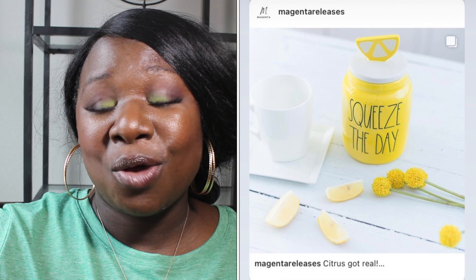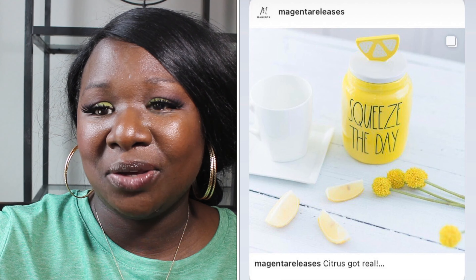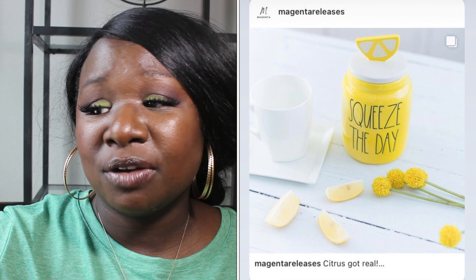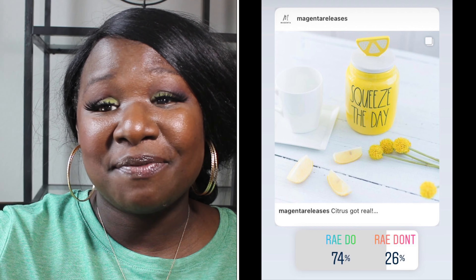Up next we have the Squeeze the Day canister, which is super cute. It's bright yellow with black long letters and it has a lemon slice topper — really cute. I'm thinking by the look of the picture this is a baby canister. 74% of you said it was a Ray Do and 25% of you said it was a Ray Don't. So the Squeeze the Day canister is a Ray Do.